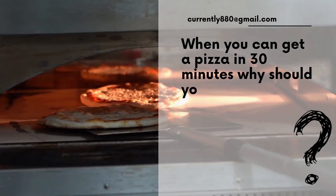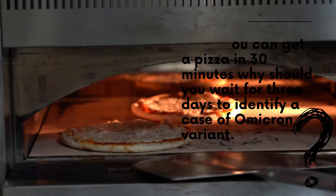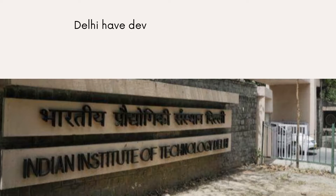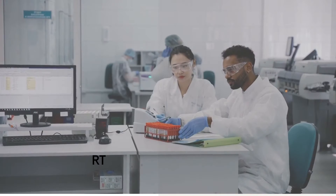When you can get a pizza in 30 minutes, why should you wait 3 days to identify a case of the Omicron variant? Well, now no one will have to, as a team of Indian researchers at the Indian Institute of Technology Delhi have developed a mechanism to detect the Omicron variant of COVID in just 90 minutes, a report by PTI said.